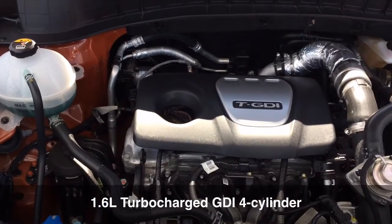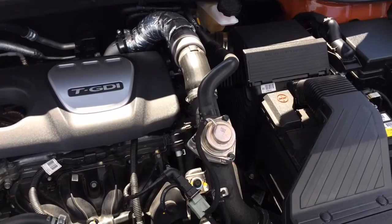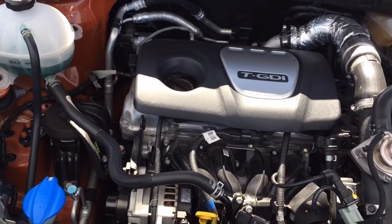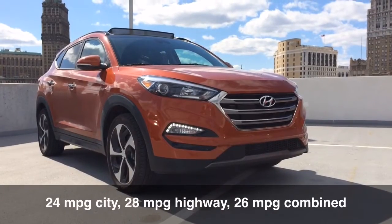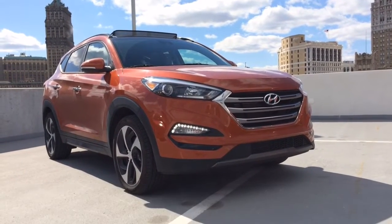We have a 1.6 liter turbo four-cylinder engine. It produces 175 horsepower and 195 pound-feet of torque. It's mated to a seven-speed dual-clutch automatic transmission. That drivetrain gives this 2016 Hyundai Tucson Limited all-wheel drive.